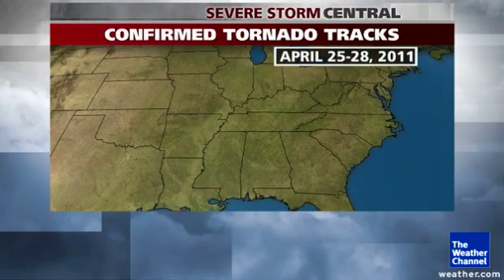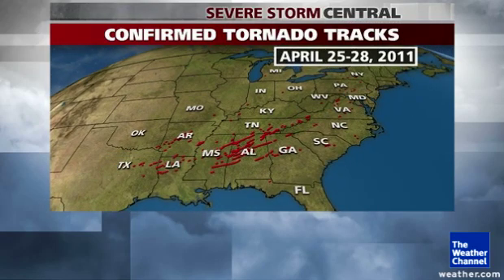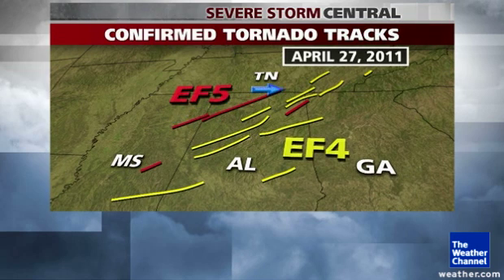It was part of a four-day siege of tornadoes that began on the 25th in Oklahoma and Texas, rolled across the Gulf Coast states and up into the Mid-Atlantic by the 28th. All told, more than 300 tornadoes occurred in those four days, the worst by far on the 27th. A number of EF5 tornadoes in red and EF4 in yellow hit the states of Mississippi, Alabama, Georgia, and Tennessee on that day.